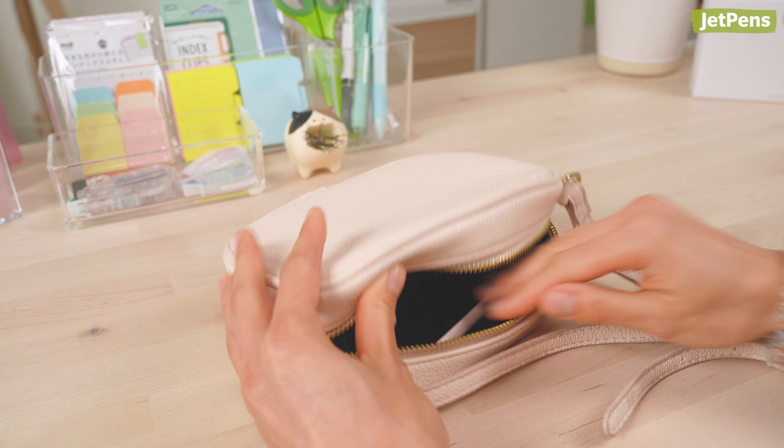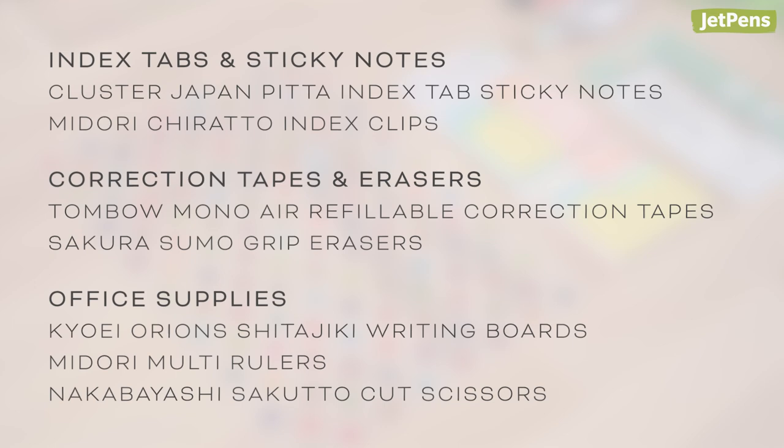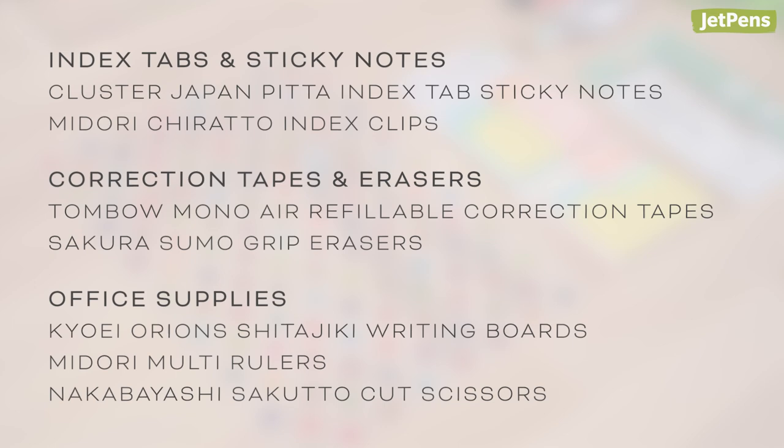That's it for our must-have Japanese stationery series. Did we miss something in your collection? Let us know in the comments below! You can shop all these products and more at JetPens.com.